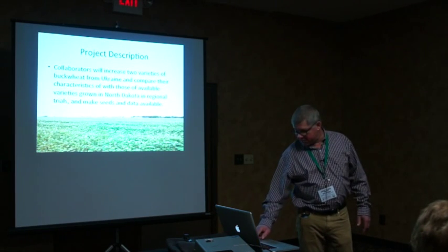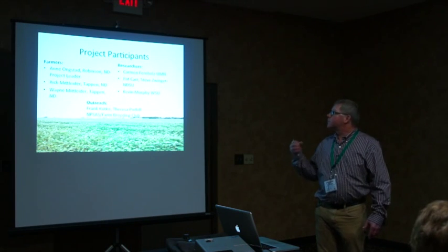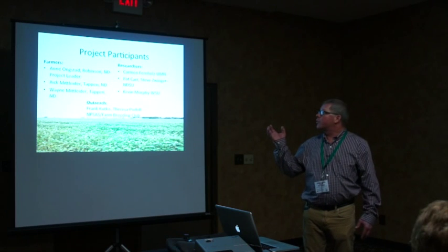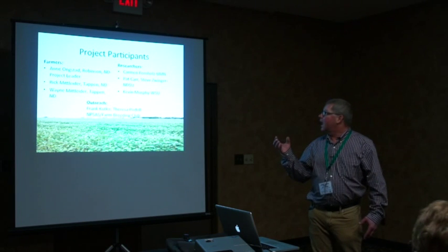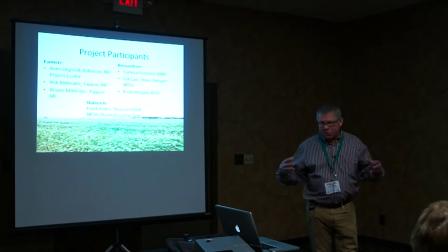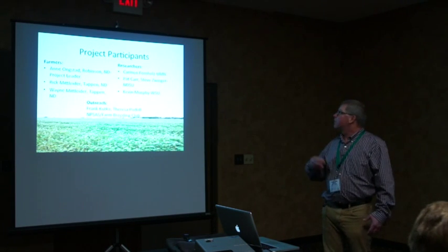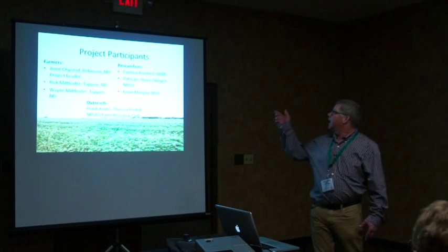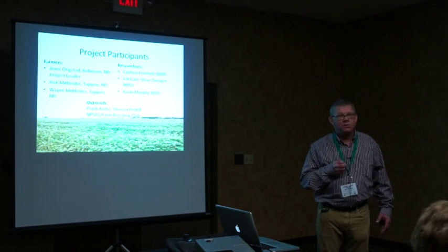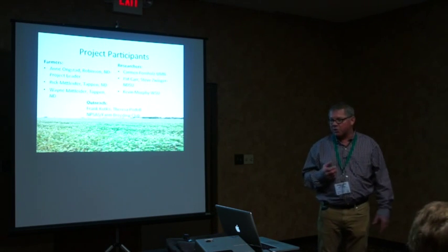This was a farmer-rancher grant with three farmers involved along with researchers and outreach. Ann Ongsted was the project leader at Robinson; Rick Mitleiter was about 30-40 miles away at Tappen; Wayne Mitleiter were also project partners. We combined with other researchers: Carmen Fernholz at the University of Minnesota, Pat Carr at Dickinson, a site at Carrington with myself, and Kevin Murphy at Washington State University, who was starting breeding work in buckwheat, quinoa, and other crops.